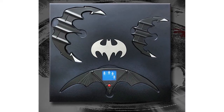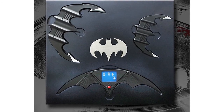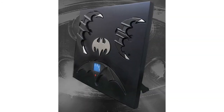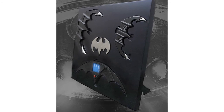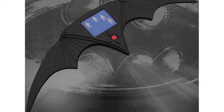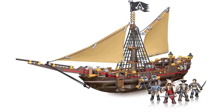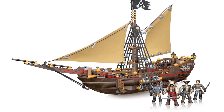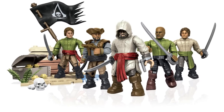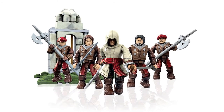Hollywood Collectibles have revealed new information on a Batman and Batman Returns Batarang prop replica set. This is due for release next year for $500 and includes three different Batarangs: two different sized ones from Batman and the electronic one from Batman Returns. Mega Bloks have revealed more photos of their upcoming Assassin's Creed line, this time showing off some of the larger sets. They include Gunboat Takeover, Pirate Crew Pack, Fortress Attack, and Borgia Guard Pack.